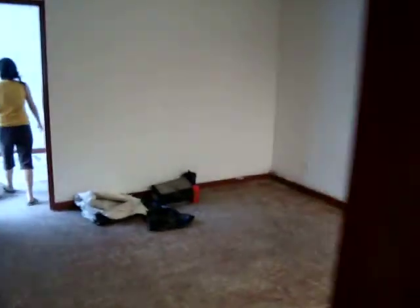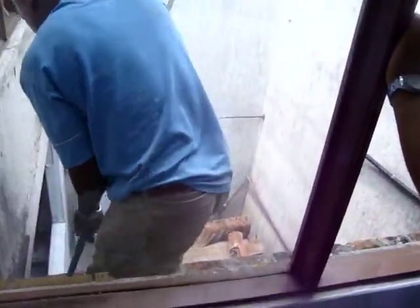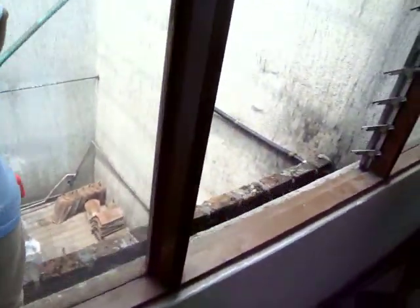Then there is the master bedroom and Laura's room. Maybe also my office. And we are going to build a small terrace out here so we can enjoy the sunshine.